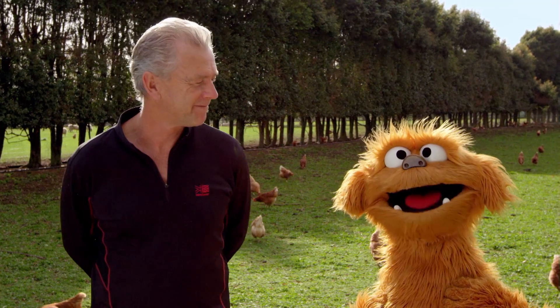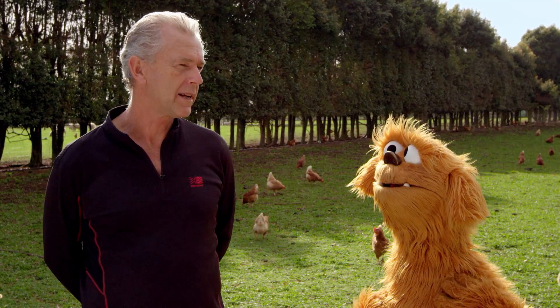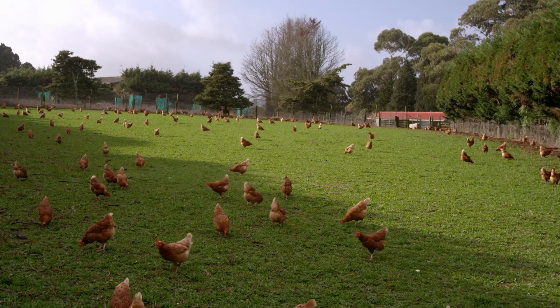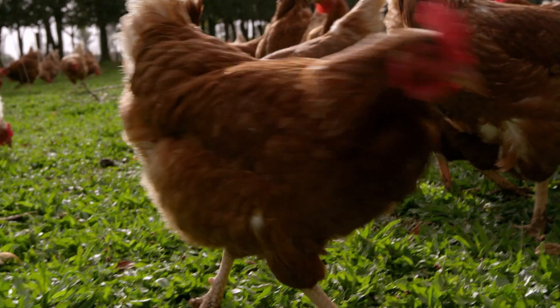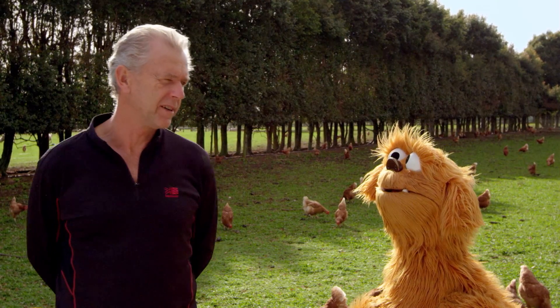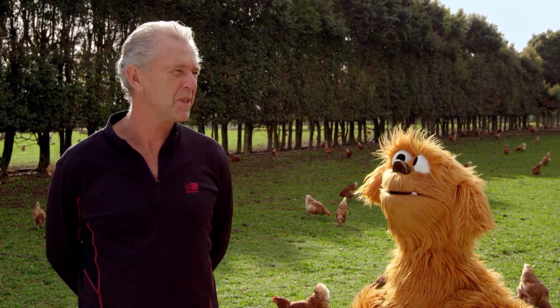So how many eggs does a hen lay? Over its lifetime, it might lay up to 300 eggs. Whoa. But not all in one day, Mo — they only lay one egg a day. So how many chickens do you have on this farm? A thousand chickens. Does that mean you get a thousand eggs a day? Nearly — about 900. Not always a thousand. Some chickens take the day off. Some of them do.